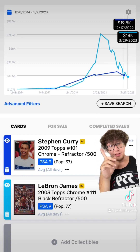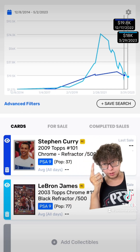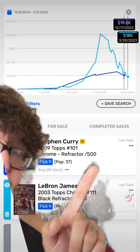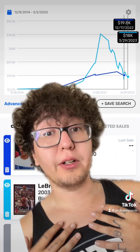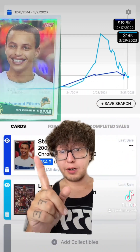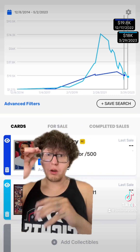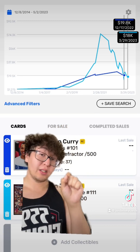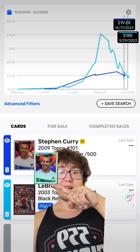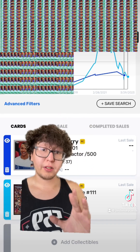This right here is the Topps Chrome Stephen Curry Refractor out of 500. Whenever you see a card that has a number on the back or the front, it tells you how many copies there are in the world. So of this specific Stephen Curry rookie card, there are only 500 total. Boom — 500 copies right there, that's how many exist.